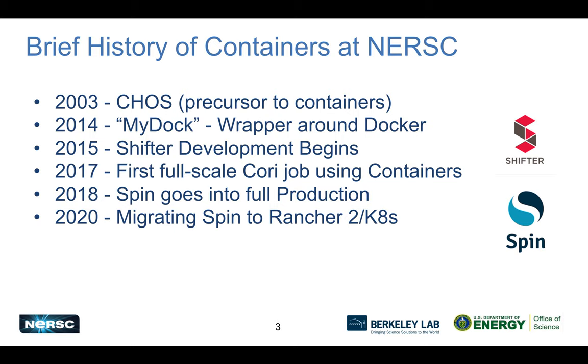Within a few years, we saw adoption of Shifter, including the first full-scale job on Cori using containers, showing it wasn't just for small-scale jobs but all scales. More recently, we deployed a platform for containerized services called SPIN, which went into production. We've now been migrating to the latest version of Rancher 2, which is Kubernetes-based — our first foray into Kubernetes.